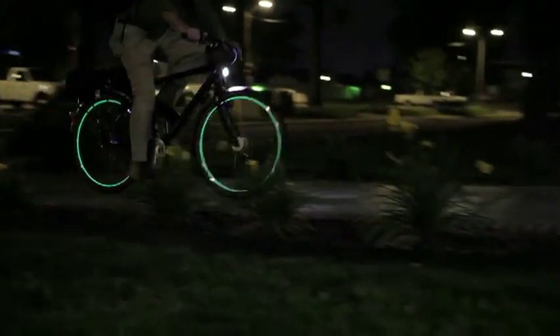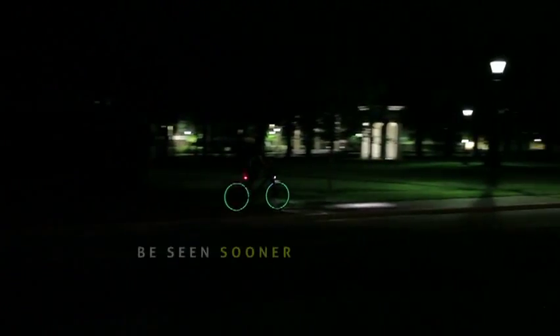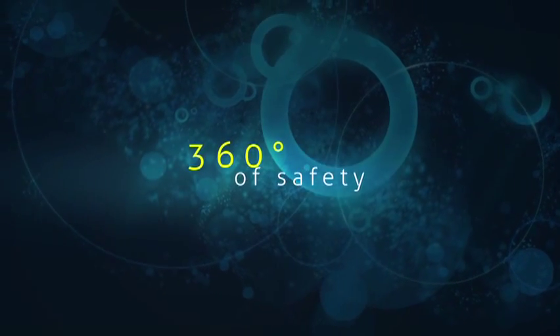So whether it's a commute from work, an evening out with friends, or a night ride across campus — you'll be seen sooner and recognized faster. Make your next bike a Lunacy-equipped bike and experience 360 degrees of safety.